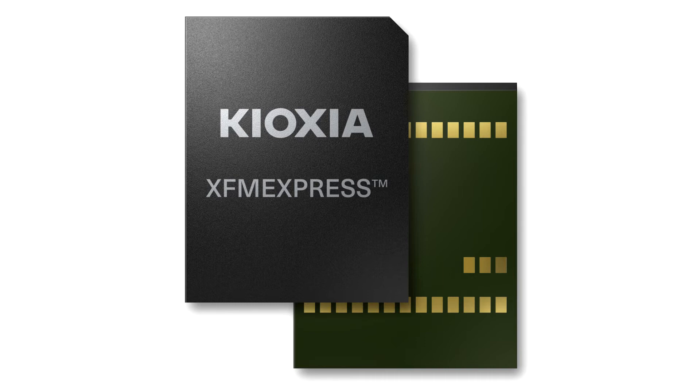Kioxia will demonstrate its FM Express XT2 solution live at Interop Tokyo 2022 in Makuhari Messe, Japan, from June 15 to 17 in Hall 5, booth No. 5 P15. The same demonstration will be given at Embedded World 2022 in Nuremberg, Germany, from June 21 to 23 in Hall 3A, booth No. 3A-117.